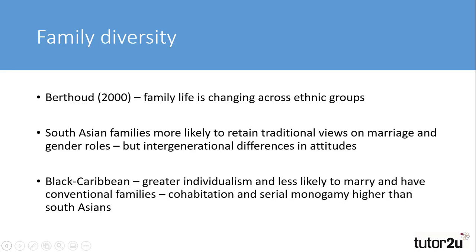Examining the family diversity of ethnic groups, Berthold found significant changes in family life across a range of ethnic groups. South Asian families were more likely to retain traditional values on marriage and gender roles, but there were differences between generations, with younger generations being more accepting of divorce, mixed ethnicity partnerships, and greater equality in conjugal roles. In Black Caribbean families, Berthold described a greater individualism and less value placed upon marriage and conventional family life, finding a trend towards serial monogamy and cohabitation rather than traditional marriage.